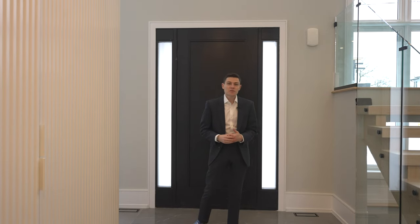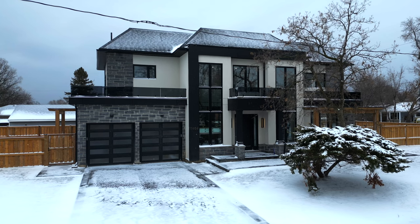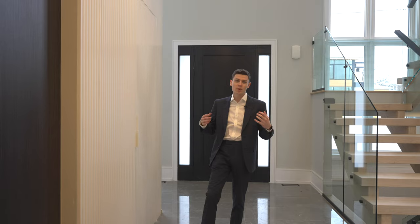What's going on everyone? I'm Scott Fishman and welcome back to another home tour presented by the Fishman Group. Today we are inside 1404 Rennes Avenue and this home is totally custom from top to bottom.